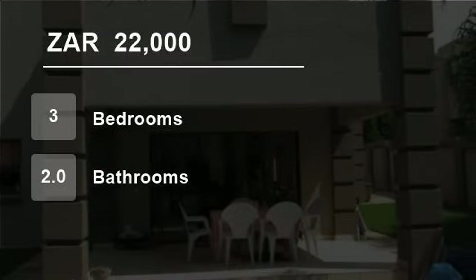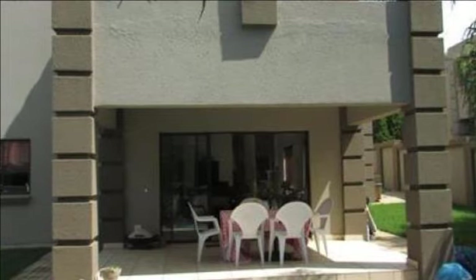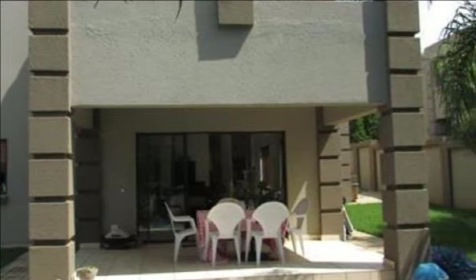Welcome to this three-bedroom house for rent in Aspen Hills, Johannesburg, Gauteng, South Africa for 22,000 rand per month.